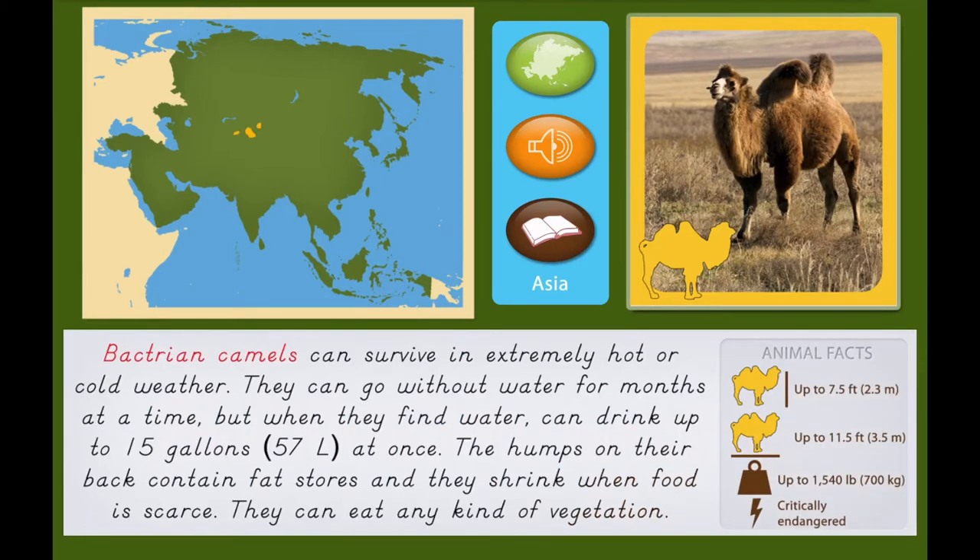Bactrian Camel. Bactrian camels can survive in extremely hot or cold weather. They can go without water for months at a time, but when they find water, can drink up to 15 gallons or 57 liters at once.